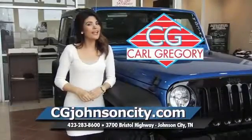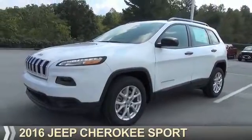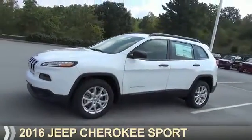CGJohnsonCity.com — if you don't log on today, we can't save you any money. Presenting the 2016 Jeep Cherokee.